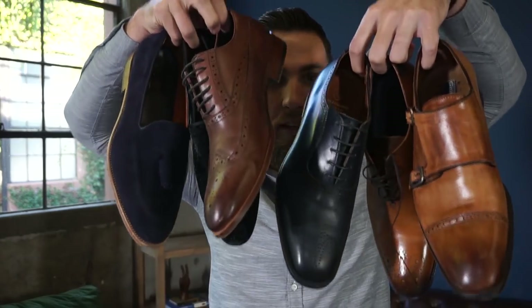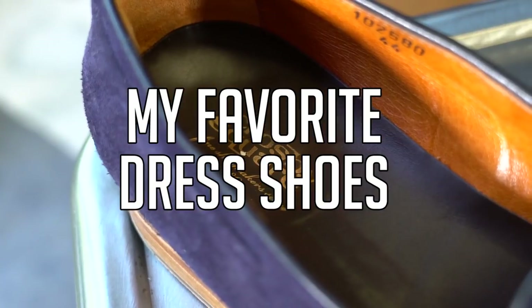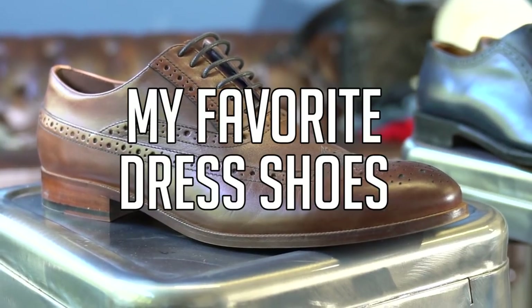Hey guys, today I'm gonna talk about my six favorite dress shoes. Welcome back to Gentslounge — if you haven't hit that subscribe button yet, hit that button right now, and hit that little bell icon so you get notifications every time we release an awesome video. Now, on to my six favorite dress shoes.